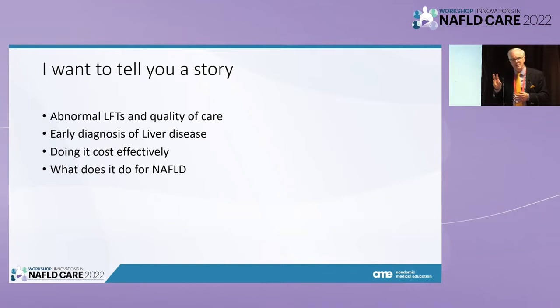I want to tell you a story. I'm going to start with abnormal liver function tests and quality of care — which is what we owe to our patients — move on to early diagnosis of liver disease, doing it cost-effectively, and then moving on to what that means about NAFLD and how we can move forward with that.